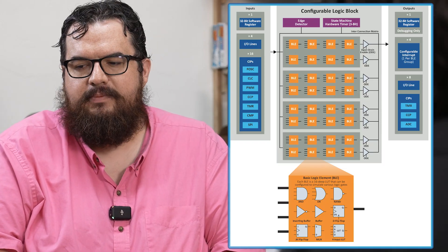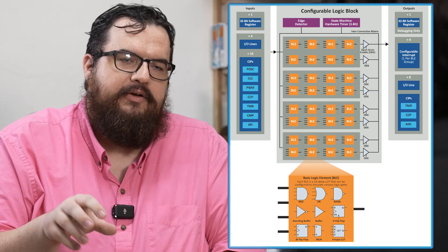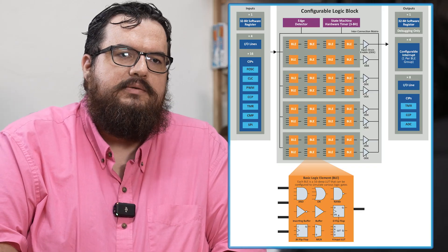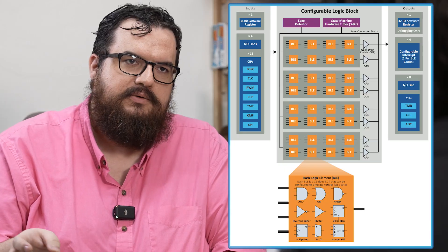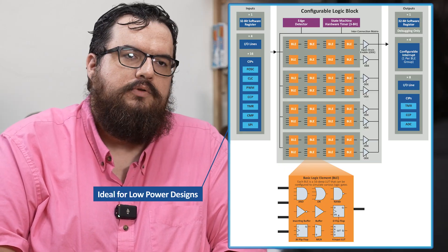One of the hardest parts about adding even a small FPGA is it has tons of power consumption compared to your processor, and so by putting it in the processor we can now get that glue logic even in the lowest power designs that we work on.